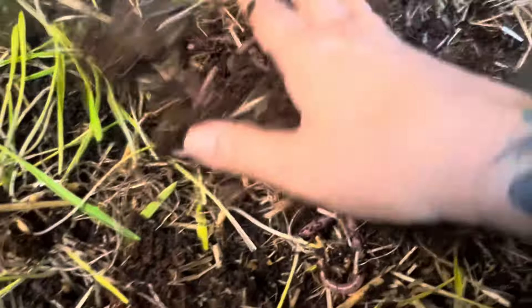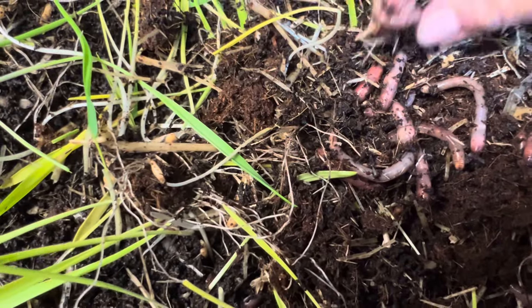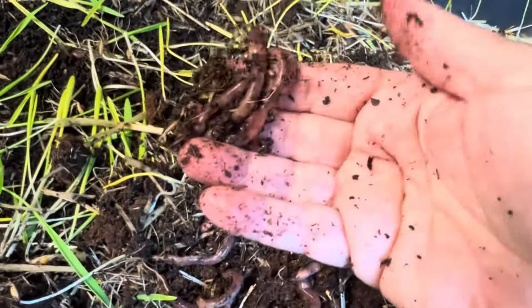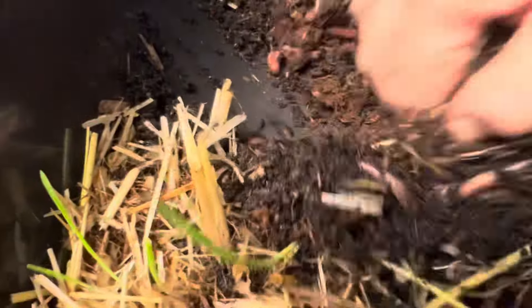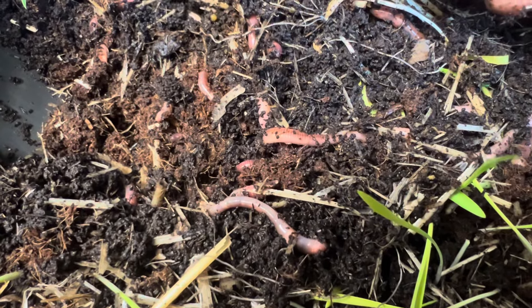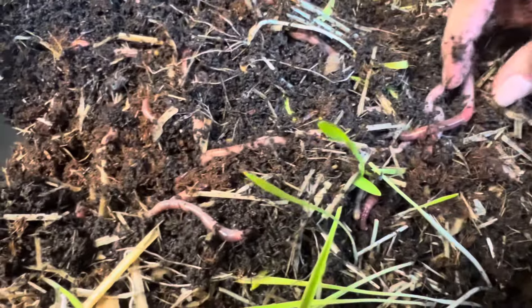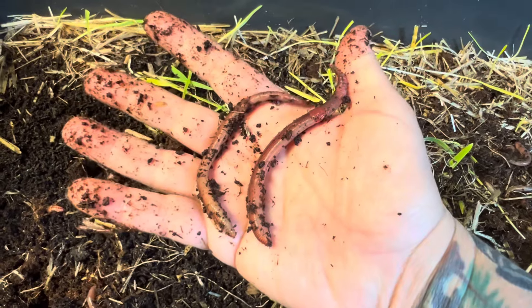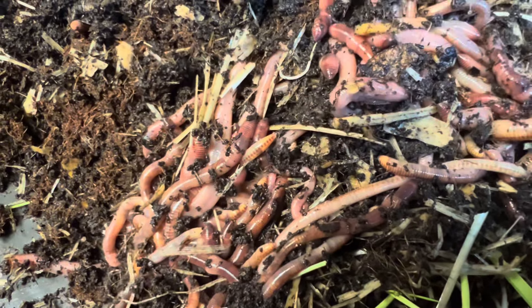I'm going to dig in here and just take a look at them. They are such gorgeous worms. Those are nice fishing worms, guys. European nightcrawlers are excellent for composting. They love cardboard — they eat my Amazon boxes like you will not believe. They go through cardboard like no other. Look at the corner — the corner dwellers.